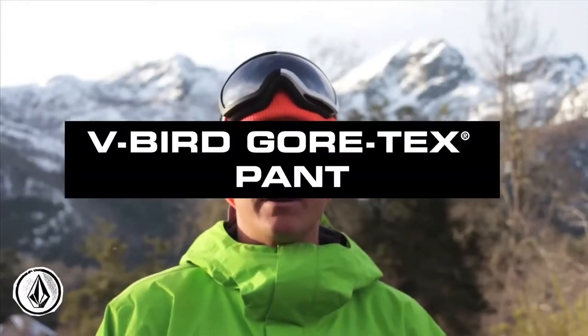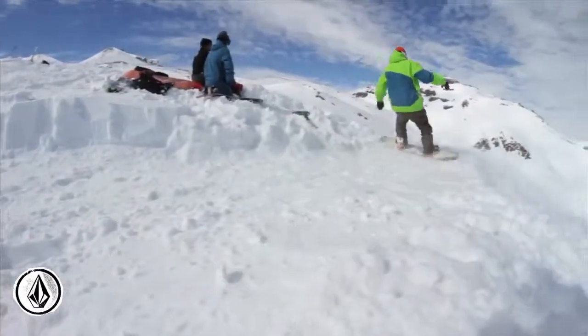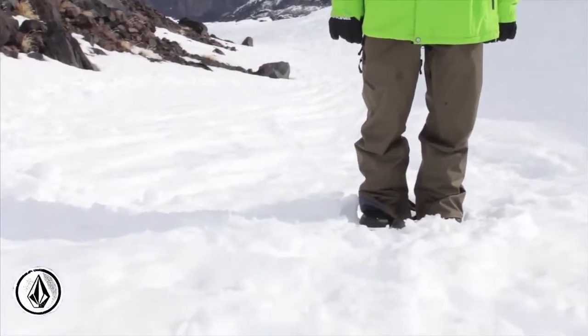Curtis Izik here out in Chile, and this is the V-Bird Gore-Tex pant. A key feature on this pant is the modern articulated fit. It's a little slimmer, but not too tight. Fits pretty well.